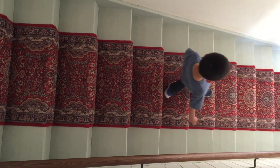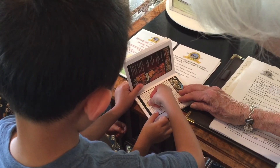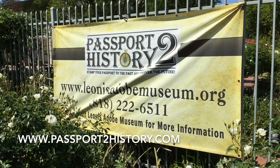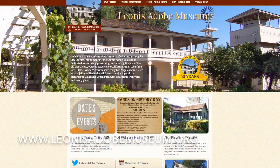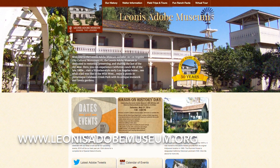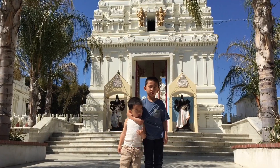We had a fun time at the Leonis Adobe Museum. We even got a stamp in our passport. You can get your booklet at www.passporttohistory.com. Plan your visit at www.leonisadobemuseum.org.